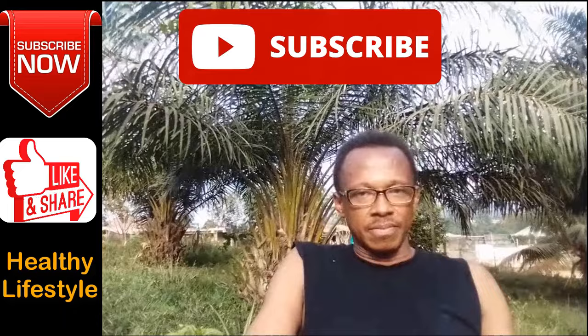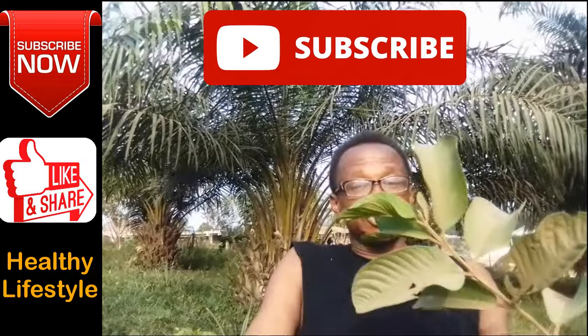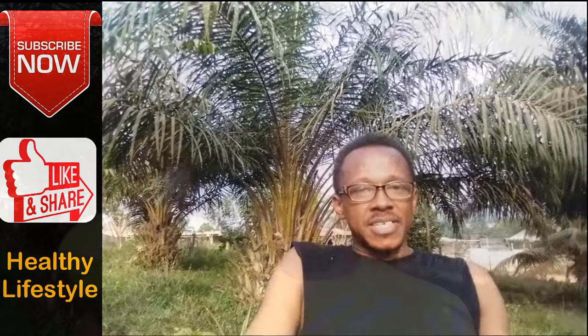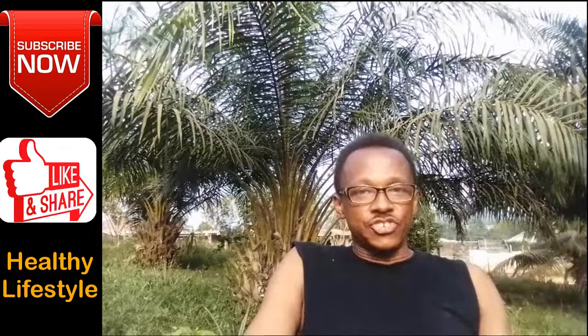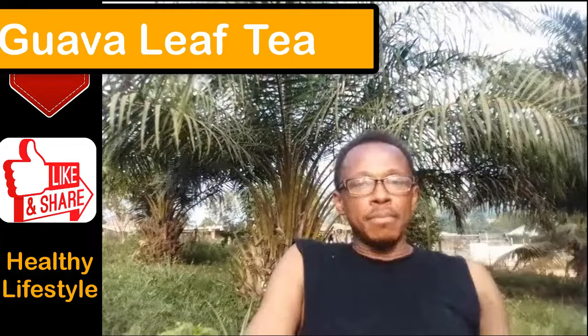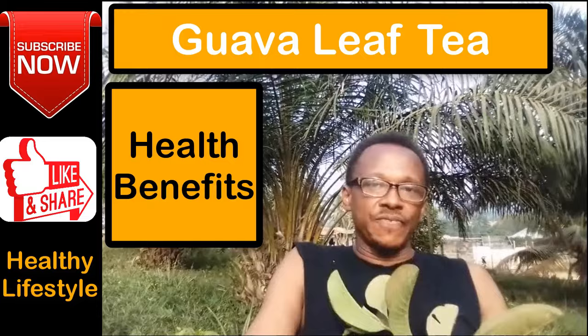Today, we are going to talk about a very wonderful herbal tea — the tea made from the leaves of the guava tree. I have a very amazing guava tree in my garden, and some of my subscribers have been amazed at the size of the fruits produced by this tree. The fruits are not the only good thing from this tree; we now have the leaves. We can make a very wonderful herbal tea from the leaves of the guava tree — that is the guava leaf tea. So today we're going to talk about the health benefits of the guava leaf tea.